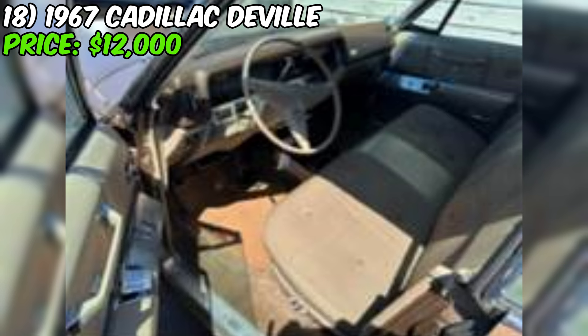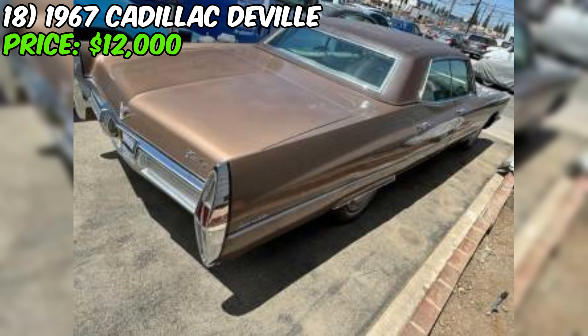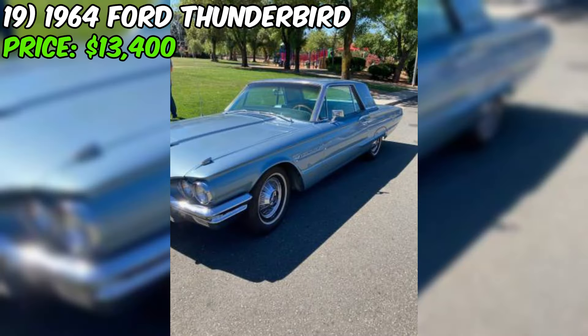The seller is firm on their asking price and is only interested in serious buyers — not looking to haggle, so you'll need to have cash in hand and be prepared to talk numbers in person. Overall, this 1967 Cadillac DeVille is a rare find and an absolute gem. With its stunning interior, powerful engine, and excellent condition, it's the kind of car that dreams are made of. If you're looking for a classic ride that's sure to turn heads and make you the envy of every car enthusiast, this is the one.